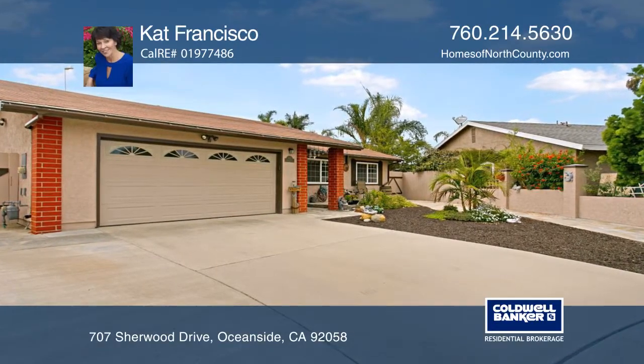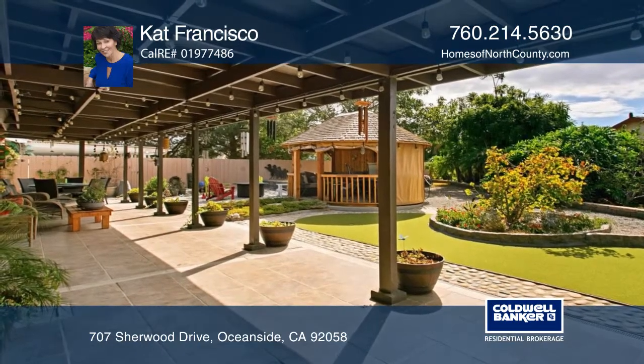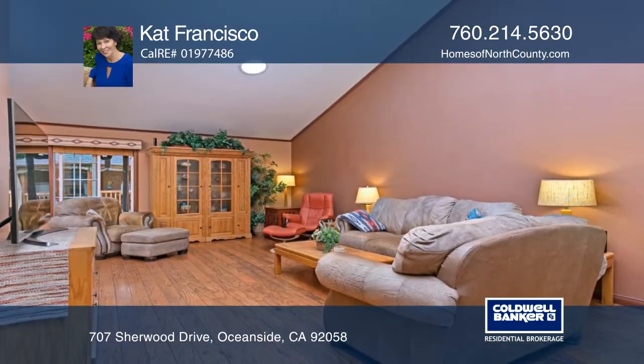This single story in Oceanside has three bedrooms and two baths. As you enter, you'll find a spacious living room with vaulted ceilings, solar tubes, and laminate floors.